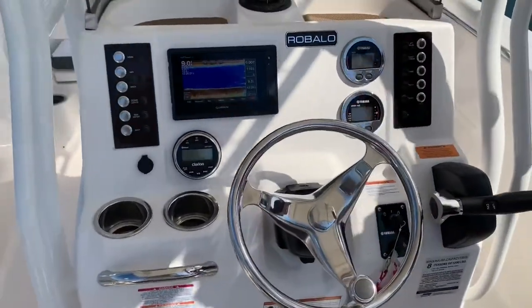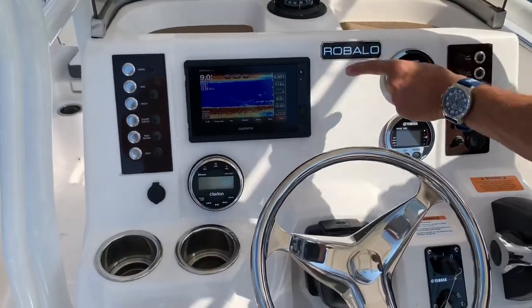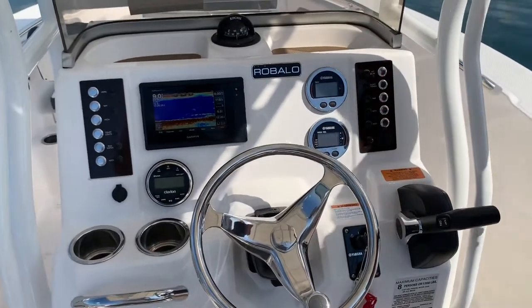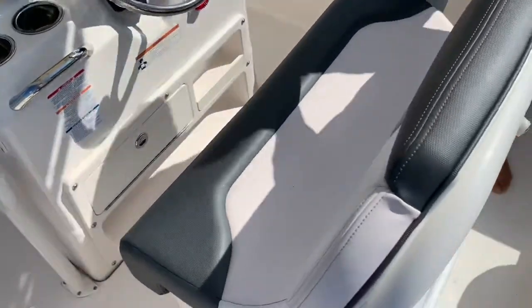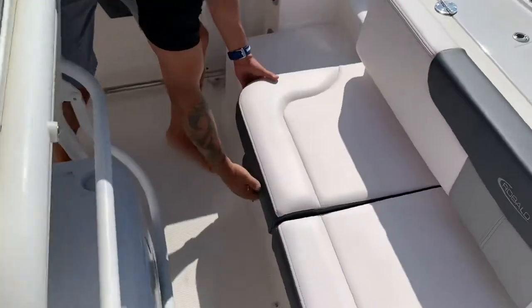Everything's laid out ergonomically in a perfect position. You've got the seven inch Garmin touchscreen GPS and fish finder, your Yamaha gauges, and the stainless steel tilt wheel. Not to mention this leaning post — the cooler is nice for all your catches, and then of course the live well stowed under here.